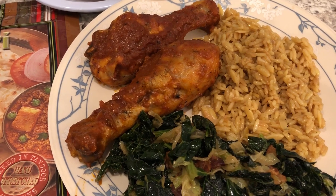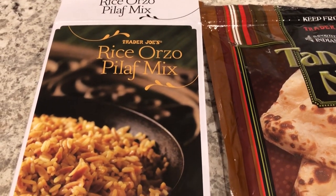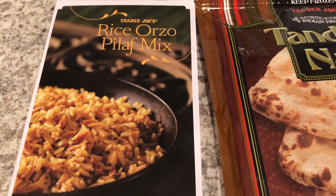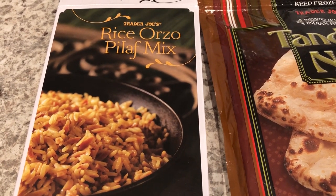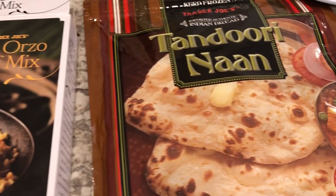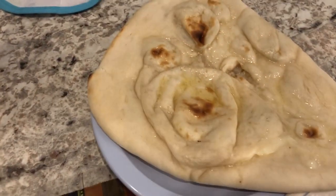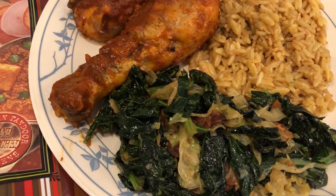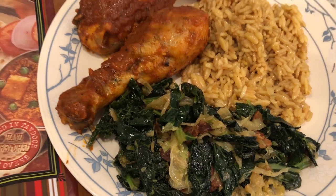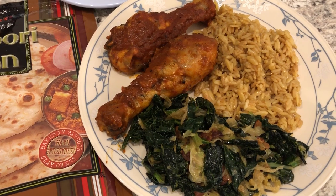With the chicken I am serving some rice orzo pilaf mix that I picked up from Trader Joe's on my last haul — I will link that in the description box and in the cards above. I also made some naan from Trader Joe's with just some butter added to it, and we're having the leftover kale and cabbage mixture from the other day. So this is what we are having for dinner tonight and we'll see you guys next time.